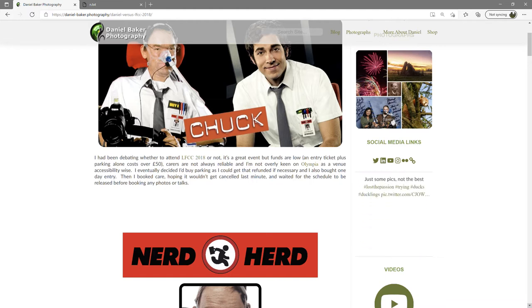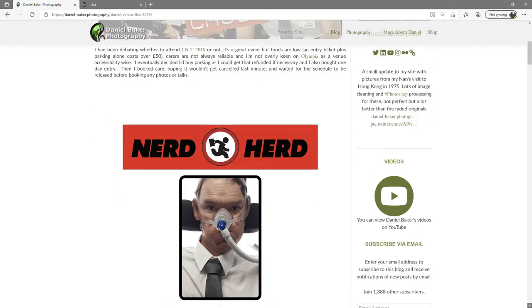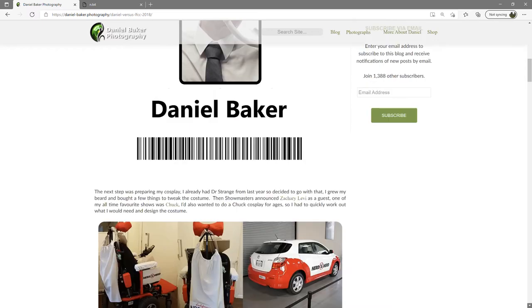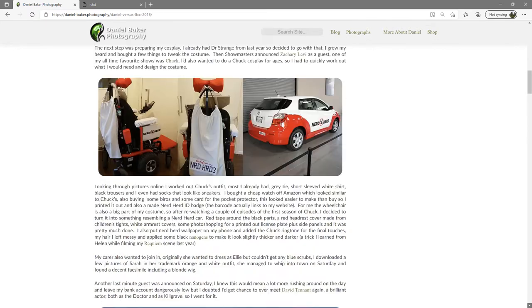Then I booked care, hoping it wouldn't get cancelled last minute, and waited for the schedule to be released before booking any photos or talks. The next step was preparing my cosplay — I already had Doctor Strange from last year so decided to go with that. I grew my beard and bought a few things to tweak the costume.